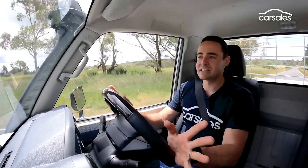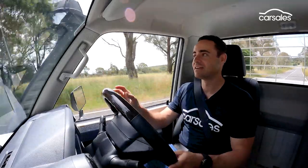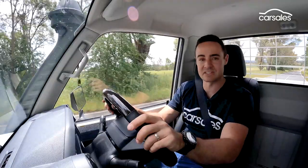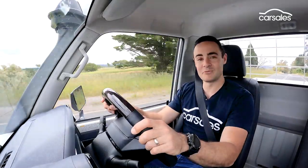With all of that said, the 79 series is a vehicle that almost invites you to get in, crack the window, listen to that beautiful induction noise through the snorkel and let time slow you down. It's a vehicle like few others currently available on the market. And while it's not everyone's cup of tea, Toyota has certainly found a niche with the 79 series audience — and I've got to be honest, I can kind of see why.